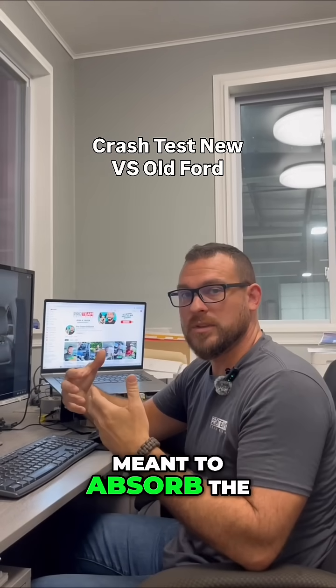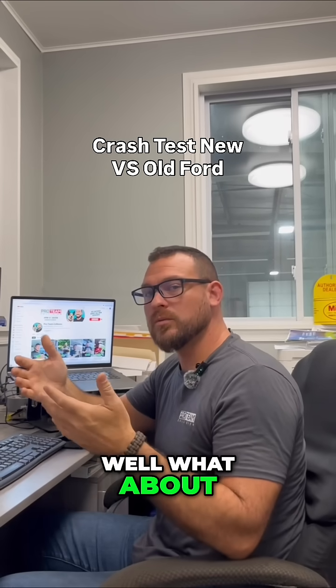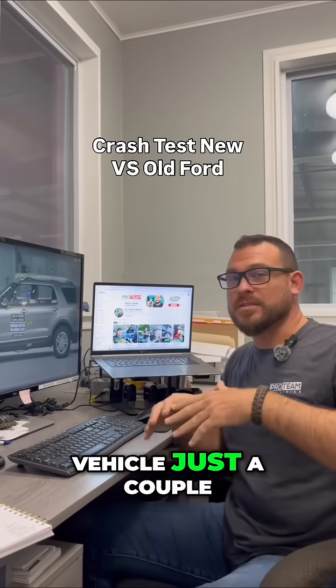The vehicle is meant to absorb the impact and divert energy around the occupant compartment. What about newer vehicles? So again, let's compare the same vehicle just a couple years apart.